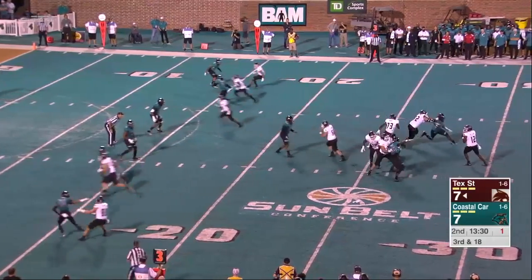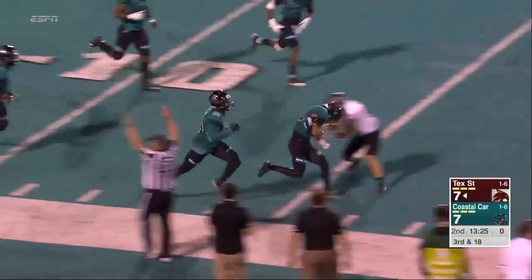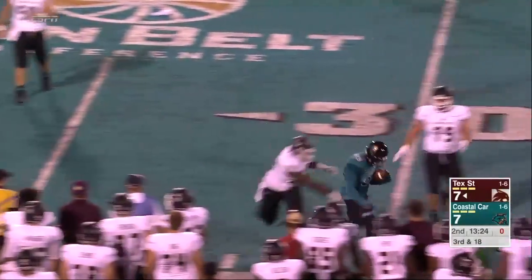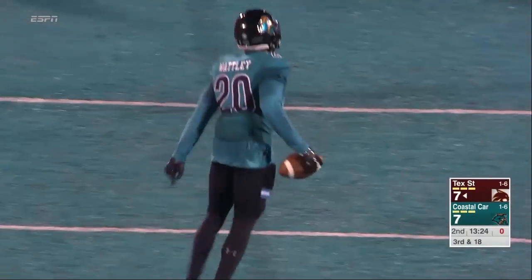Third down and long. Williams airs it out into the end zone and it is intercepted. But these guys are going to be down inside the five-yard line. Fitz Wadley.